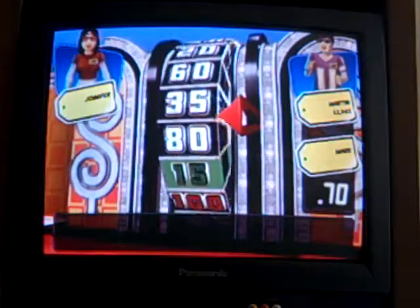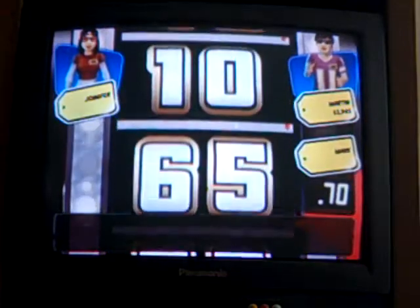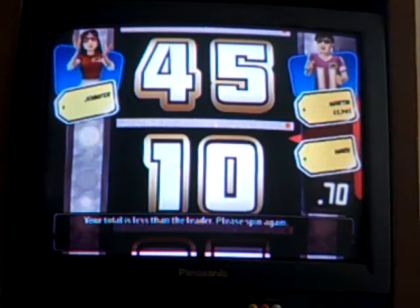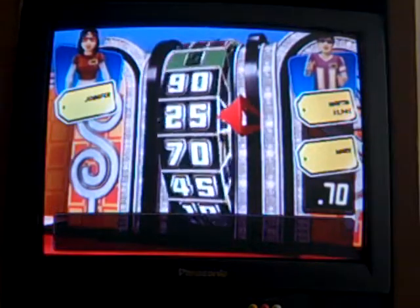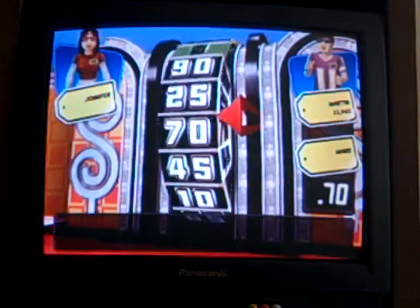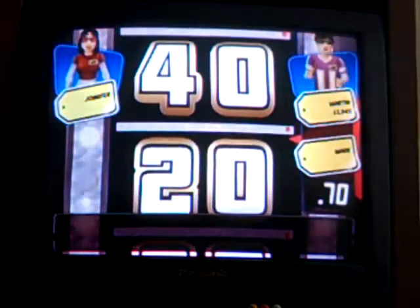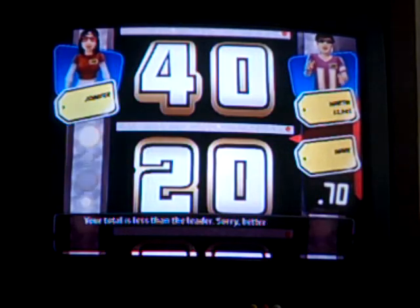Now Jennifer spins. Her first spin lands on a dime — $0.10 — so she takes her second spin. She needs $0.60 to tie us or $0.65 to beat us. Her second spin lands on $0.40 — not enough. That means we have a spin-off!